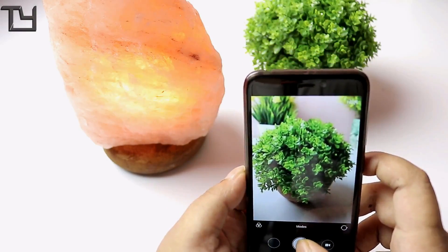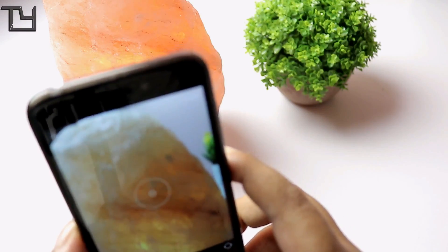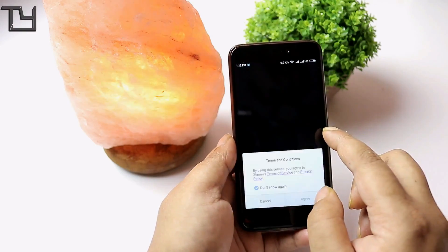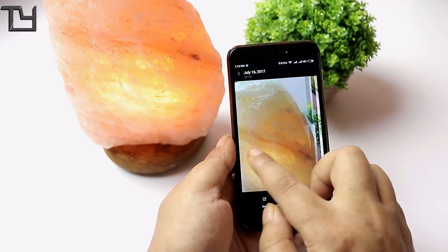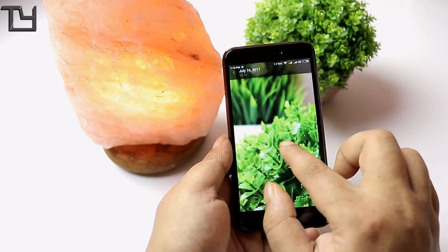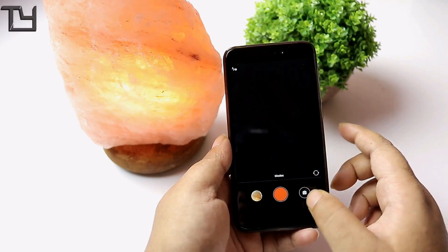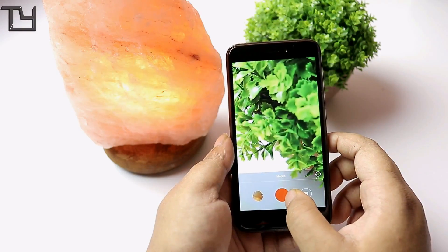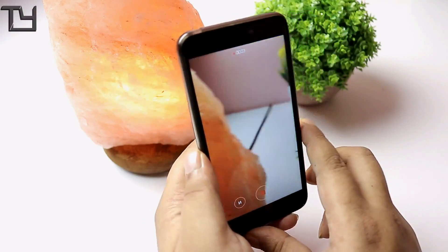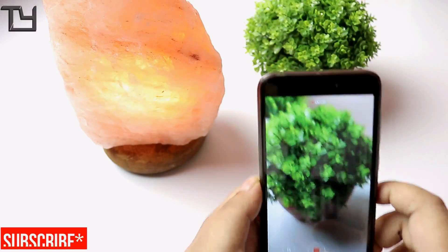Camera turns out to be good. In very low light the camera is poor and sometimes fails to focus, but in daylight conditions it's great — even in artificial lighting while shooting this video. In my overall experience with the camera it turned out to be good. To be honest, the Redmi 4 camera is pretty impressive for its price tag.